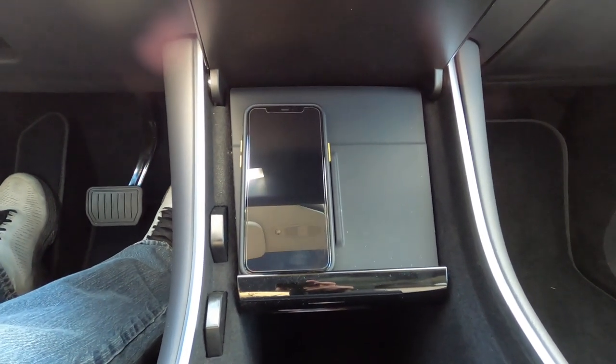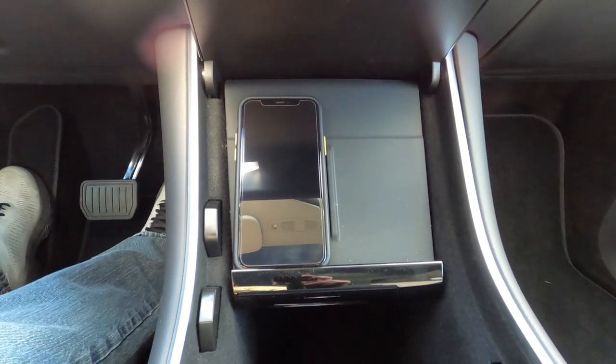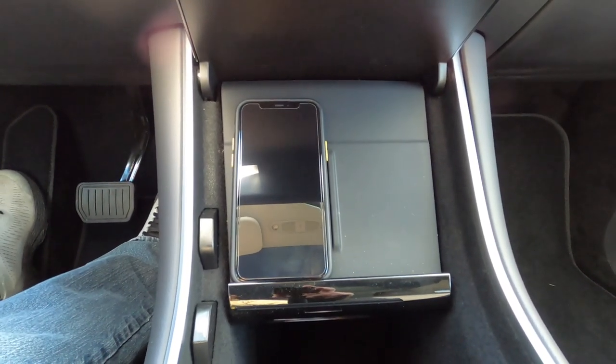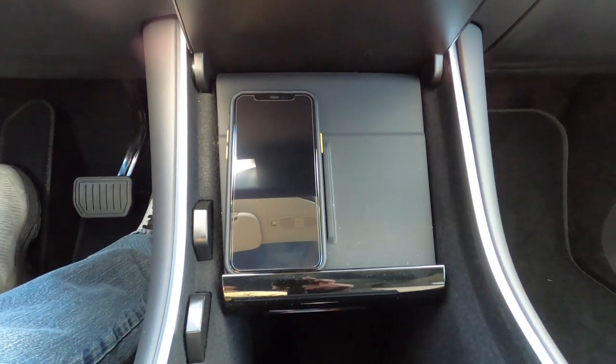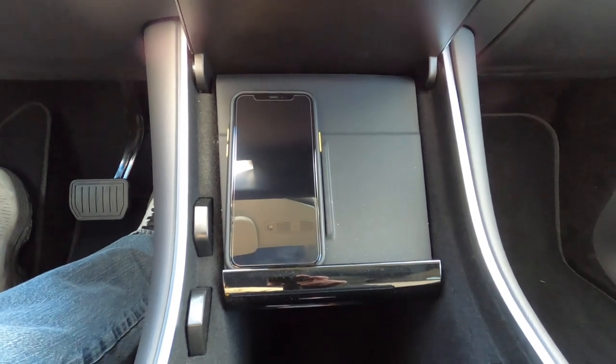Whether the car would have come with a wireless charger or not, I would have gotten one aftermarket. So it's nice that it's built in. Just slot the phone down there and it starts charging — super handy.